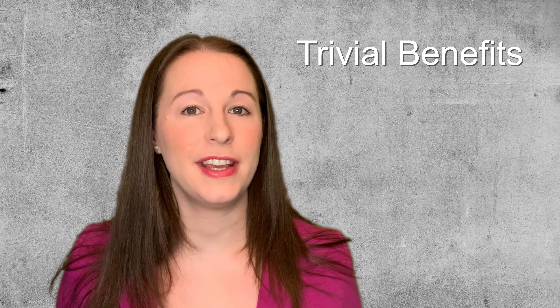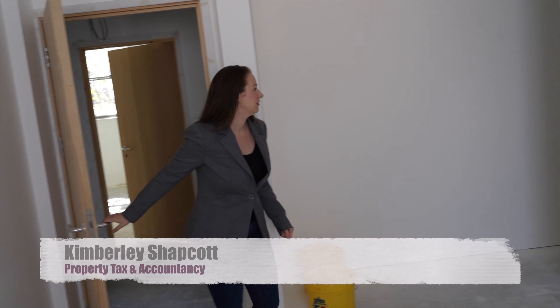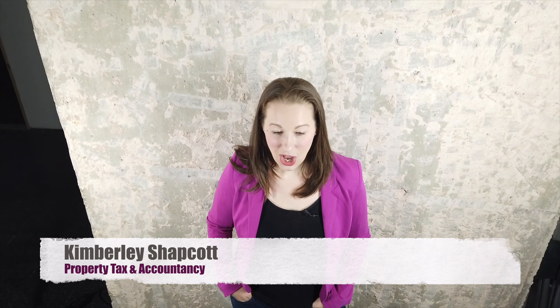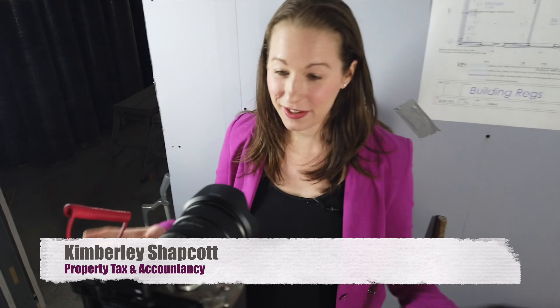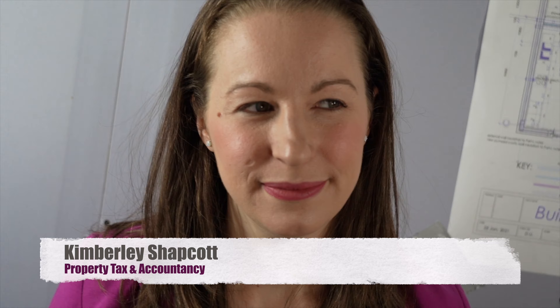What are trivial benefits and how can I use them in my property company? Hi, I'm Kimberly Shapkrock, qualified chartered accountant, property investor and entrepreneur. Let's sit down and have a chat. Let's talk about trivial benefits — what are they and how can we make use of them in our property business?